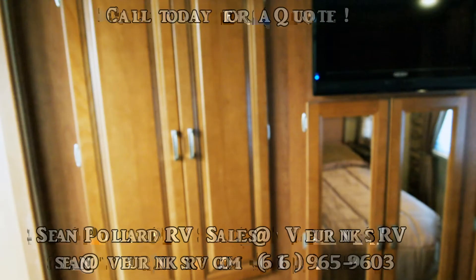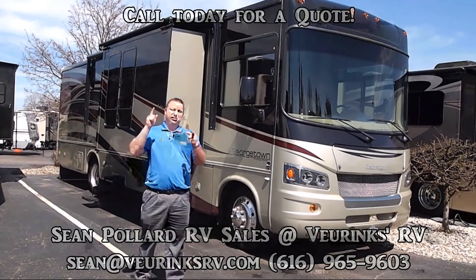Spacious living room, awesome kitchen, fantastic bedroom. Check it out and give me a call and let's put a deal together.